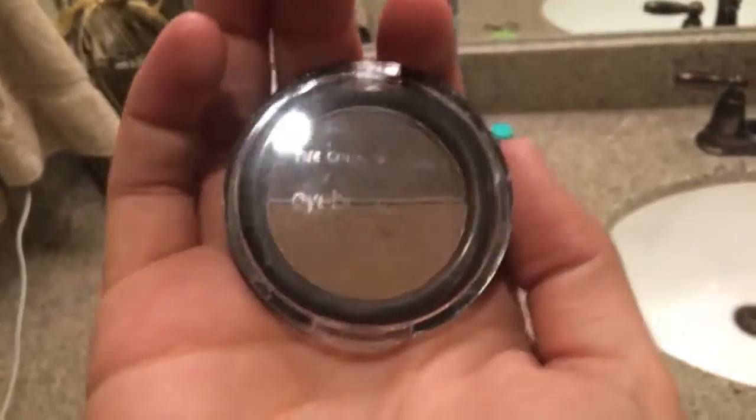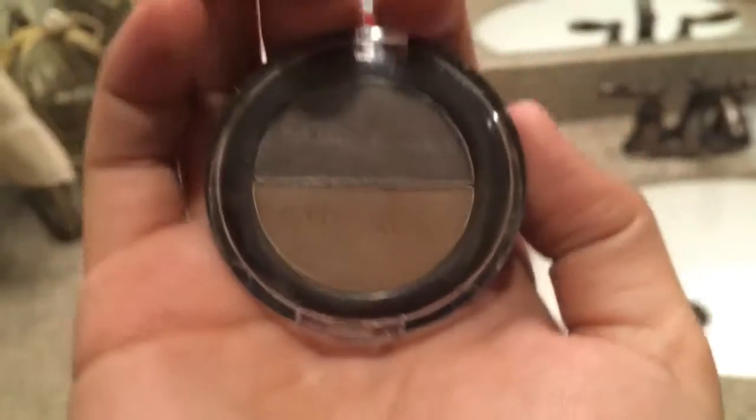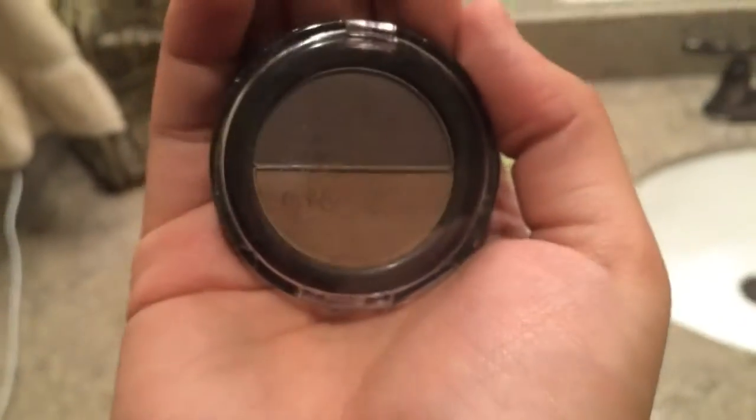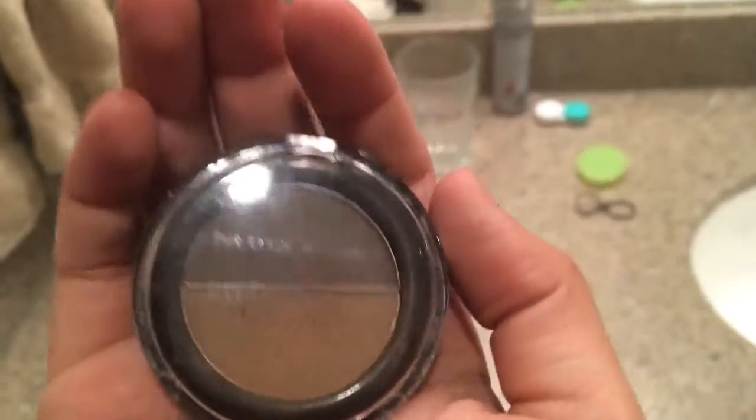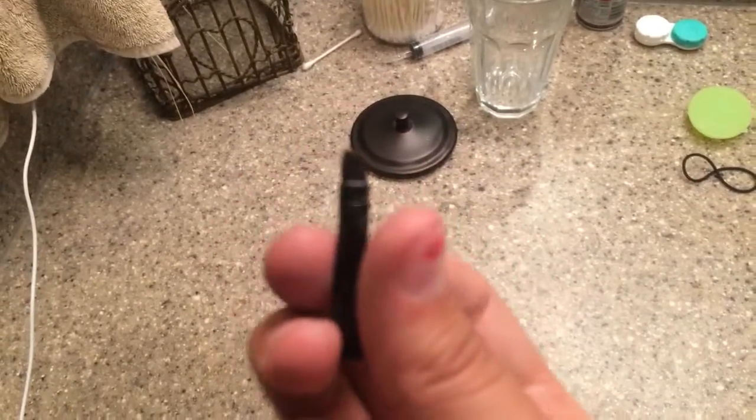For my brows I just used this palette called Eyebrow Cake by The Color Workshop. It's a product that my friend gave me so I really don't know where it's from. I put on both powders — first the light and then the dark over my brows — and I used this angled brush which I also have no clue where it's from. I finished off the makeup look with some chapstick and this Elizabeth lipstick in the color Peony.